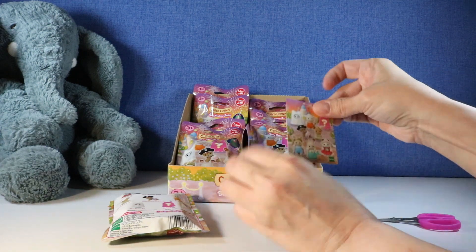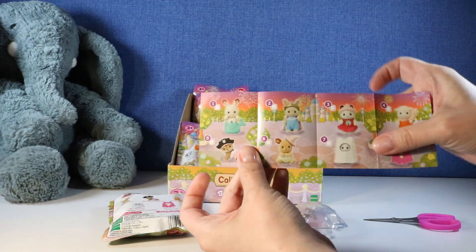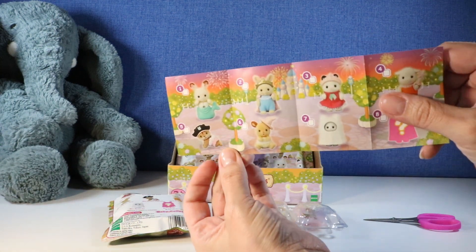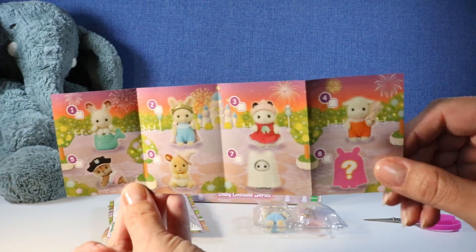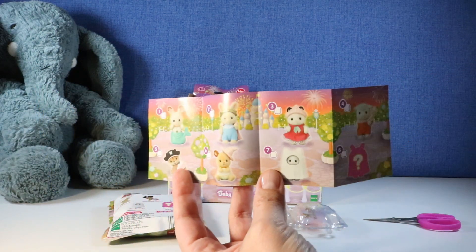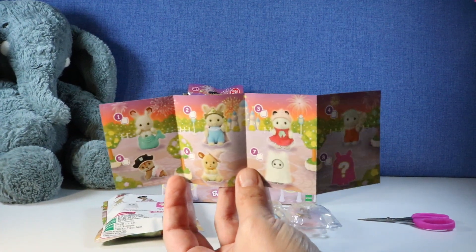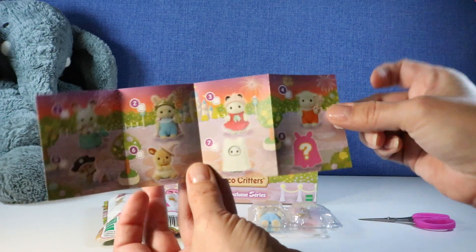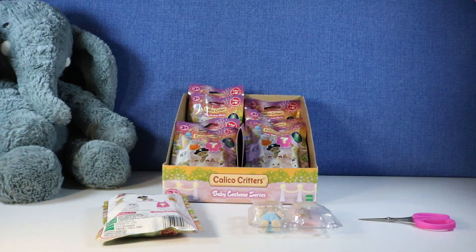Okay, here's a little checklist. I don't know if this is easier for you guys to see or not. Those are adorable. I've seen these before, like in Target and Walmart, and I've just never gotten them. I guess there are dolls in the series too — I'm not sure.